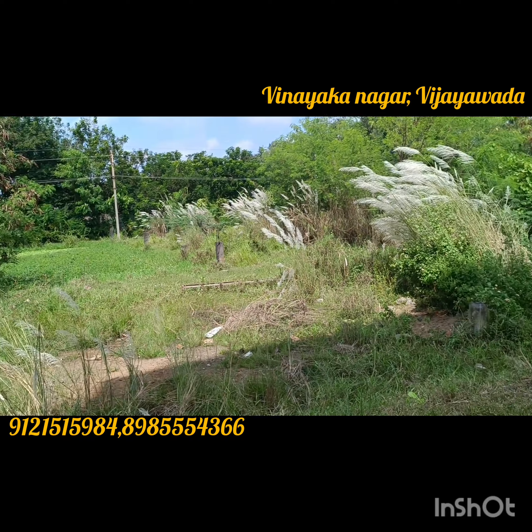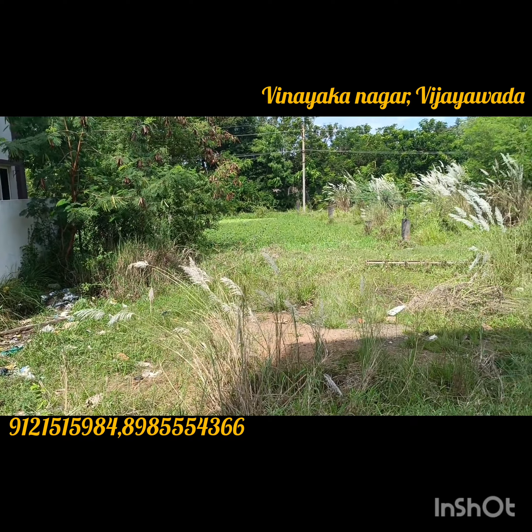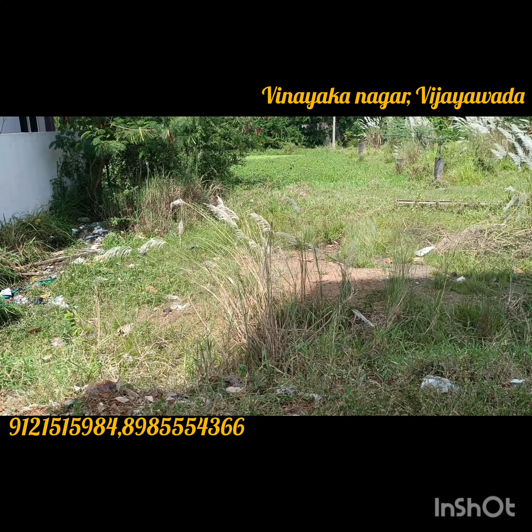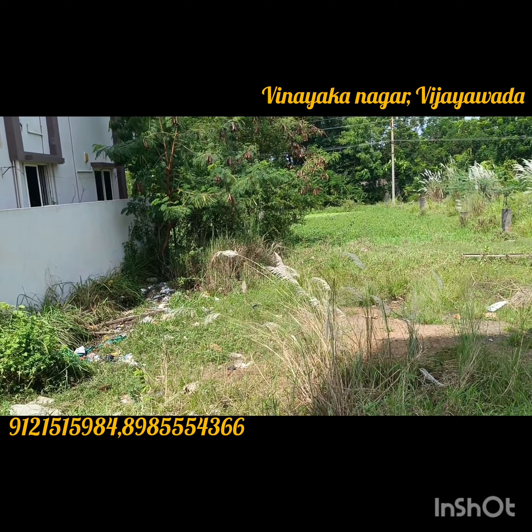This is the East Facing site. It's 4,000,000,000. The other road is 23 feet. The location is located in the Mahanad Road. It's 5,000,000 to the next road.